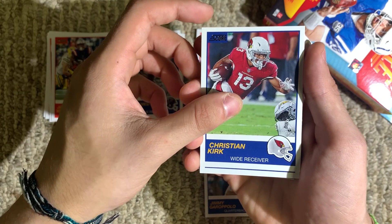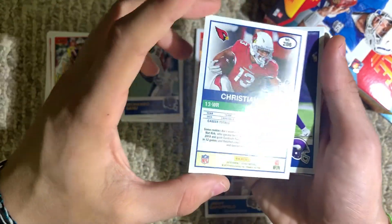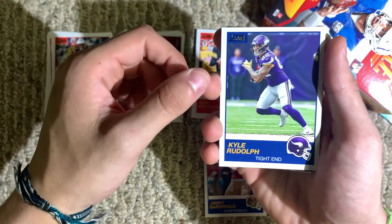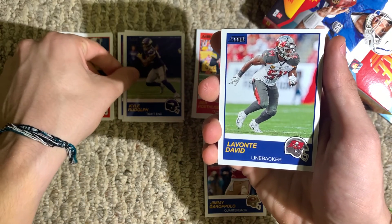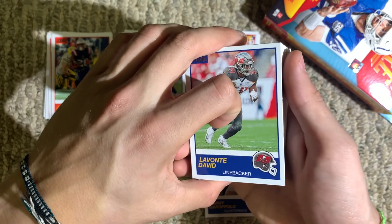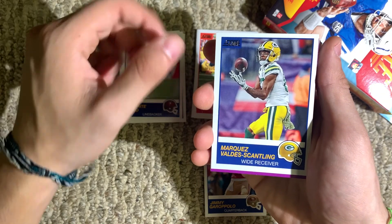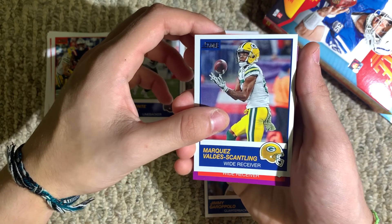Christian Kirk, wide receiver for the Cardinals — does it say if players are rookies? It looks like he's a rookie, 43 receptions in 2018. Kyle Rudolph, tight end for the Vikings. Lavante David, linebacker for the Buccaneers — who are going to be very good this year, assuming Tom Brady and Gronk and the Bucs offense develops chemistry. Marquez Valdez-Scantling, wide receiver for the Green Bay Packers. And it looks like here are some of our purple parallel cards.